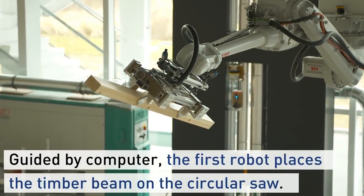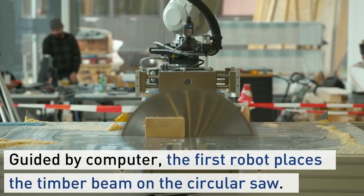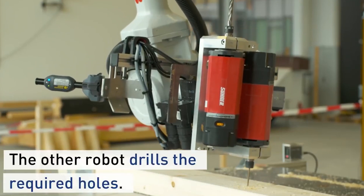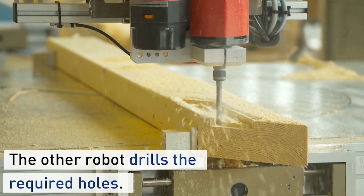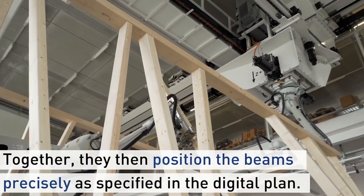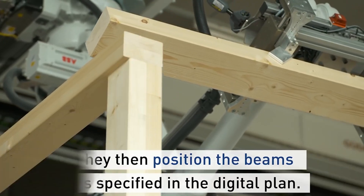The robotic work cell automatically cuts the timber and assembles it into structures. Because the robots excel at assembling complex shapes with better tolerances, we can expand the possibilities of what can be built with timber. The unique structure design also eliminates the need for reinforcement plates and increases the load-bearing qualities of the structure.